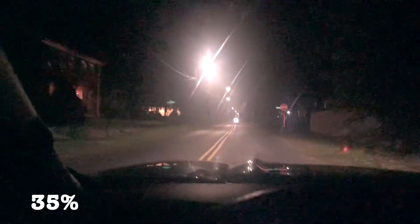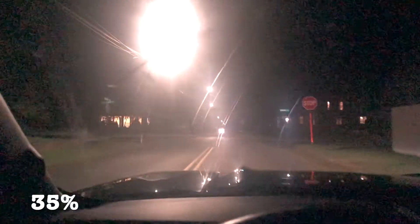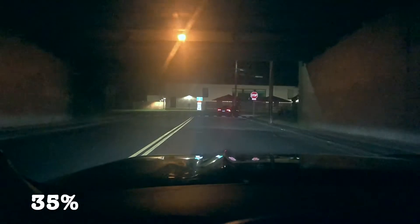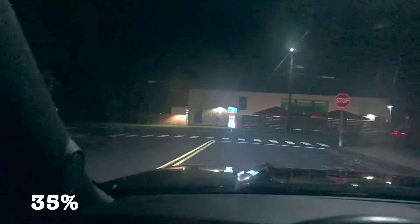I'll roll down the window to show you the difference. As you can see it's much, much darker at night. I really don't know how people with 20% or darker drive at night with the windows up — it is pretty dark with 35% only. Now I'm going to be taking a left here and showing you guys the difference. This is the hardest turn to take with tint; if you look, you can barely see where I'm going. It is pretty difficult to see compared to the windshield.